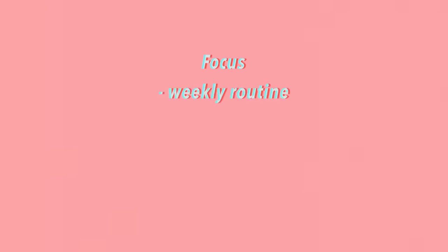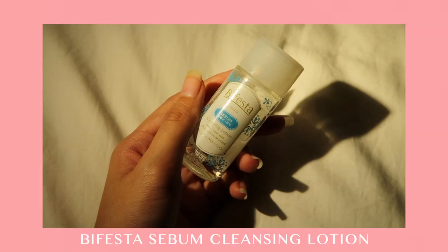Based on the two routines I just talked about, today I'll be focusing on the weekly routine. Because I've done exfoliating just a few days ago, today I'm going to do the micro needling system that helps achieve my glowy looking skin.